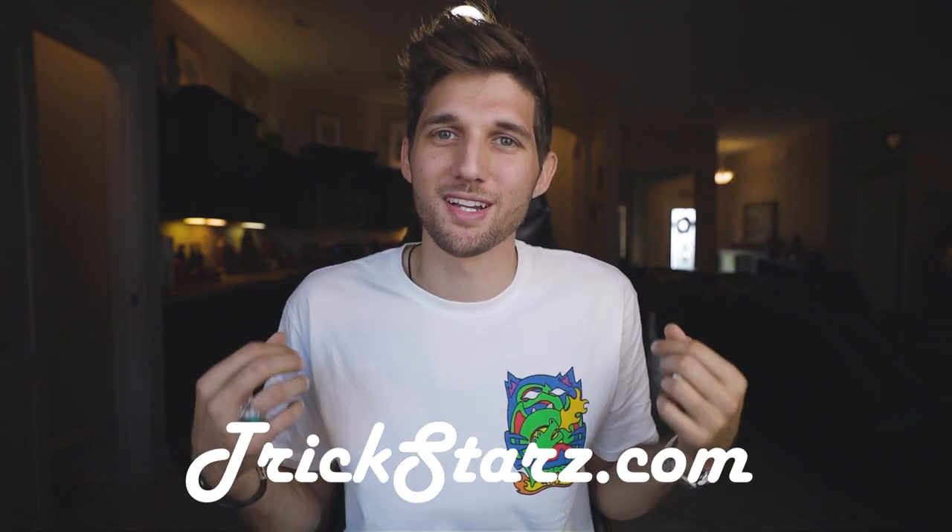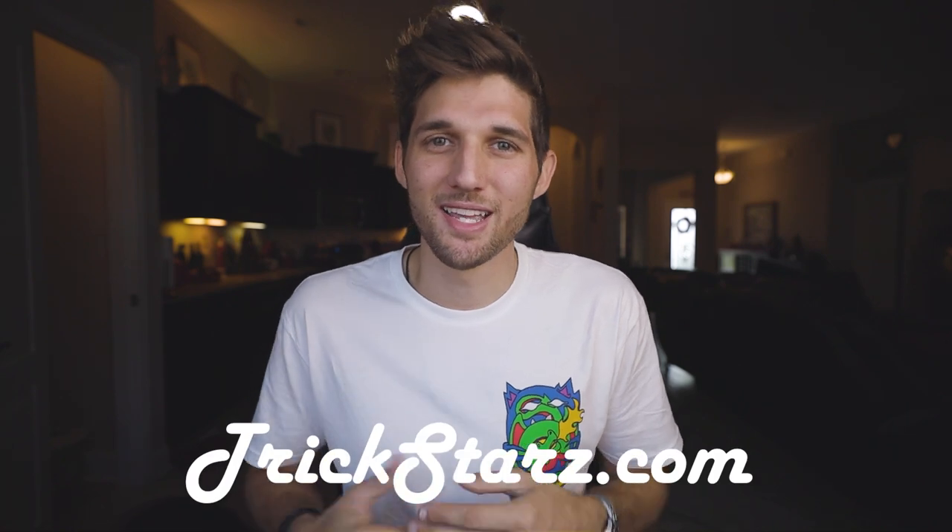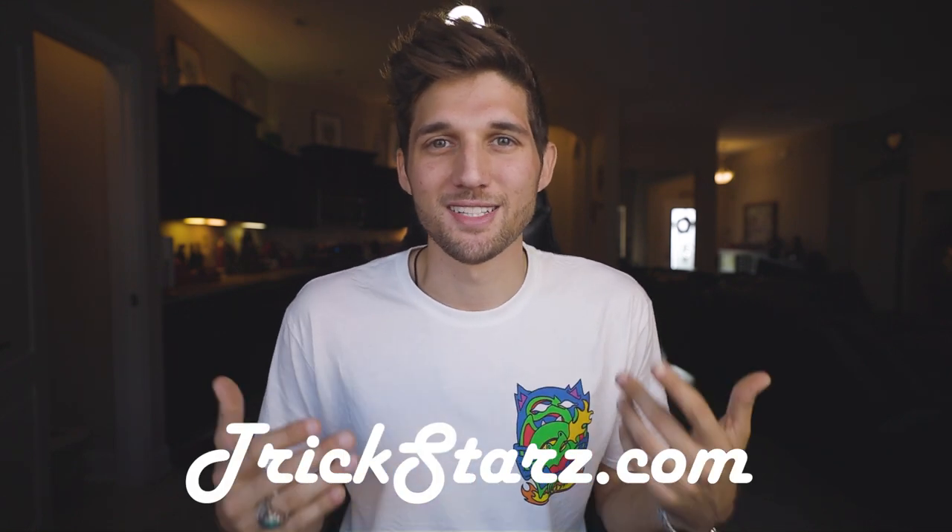Before we go any further, I want to say thank you to our sponsor trickstars.com. It's where you can get awesome t-shirts that are hand-painted by me. I've got hoodies, t-shirts, v-necks, tank tops for ladies, women's v-necks, phone cases, and full-size prints that come with a nice frame. Go to trickstars.com, take a look at some of the artwork and shirts available. All the links are in the description — I really appreciate you guys. Now let's get back into it.